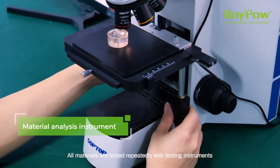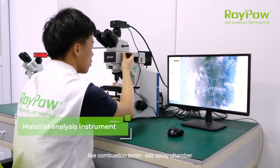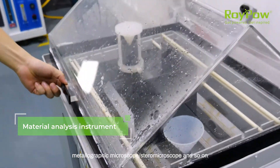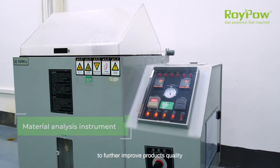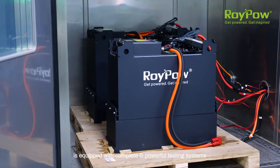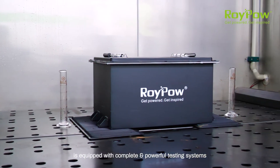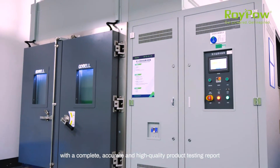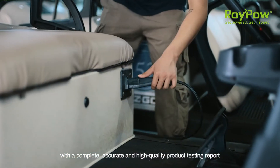All materials are tested repeatedly with testing instruments like combustion tester, salt spray chamber, metallographic microscope, stereomicroscope and so on to further improve product quality. The RoyPow Testing Center is equipped with complete and powerful testing systems, enabling it to provide clients with a complete, accurate and high quality product testing report.